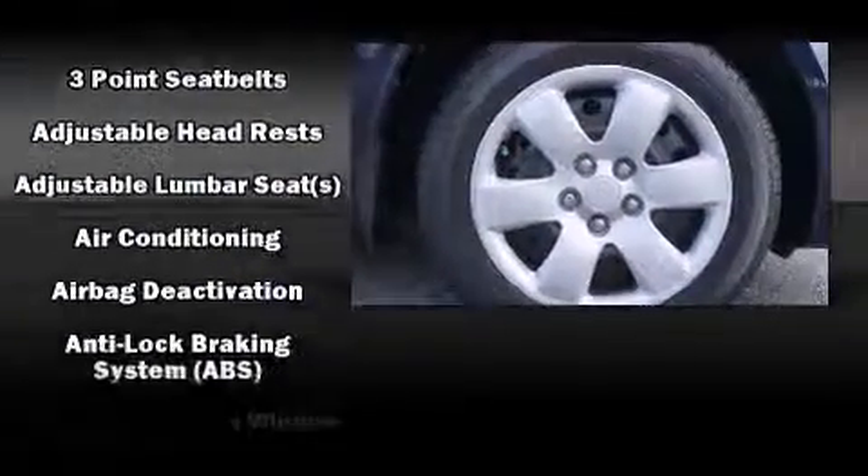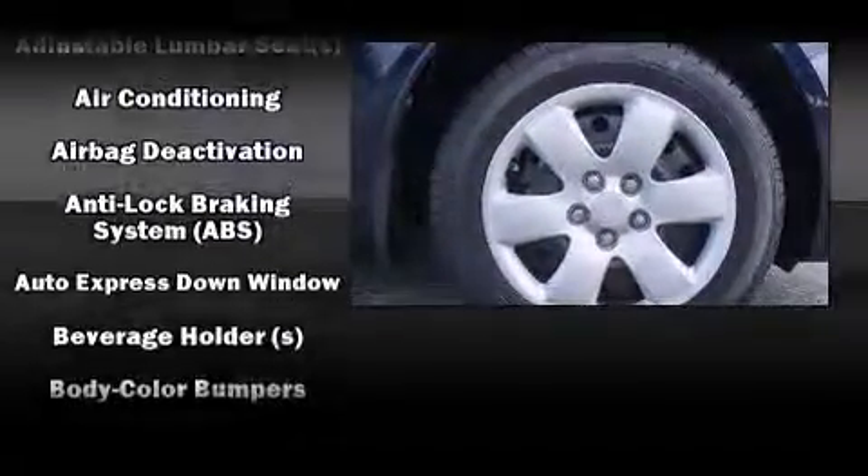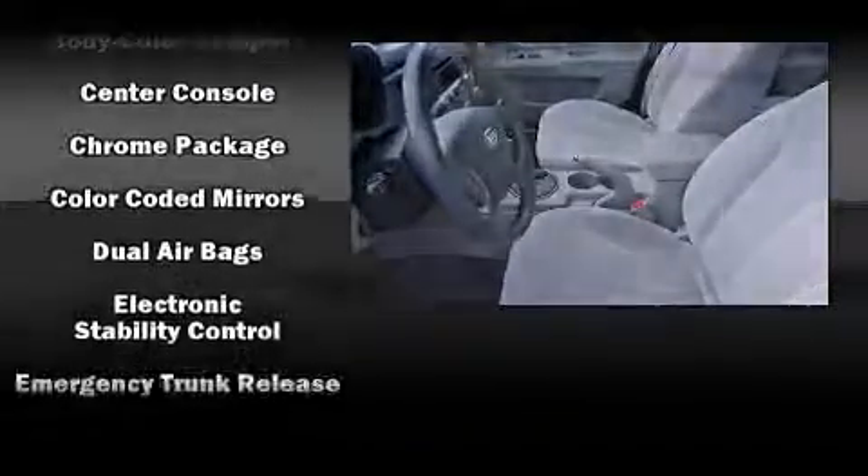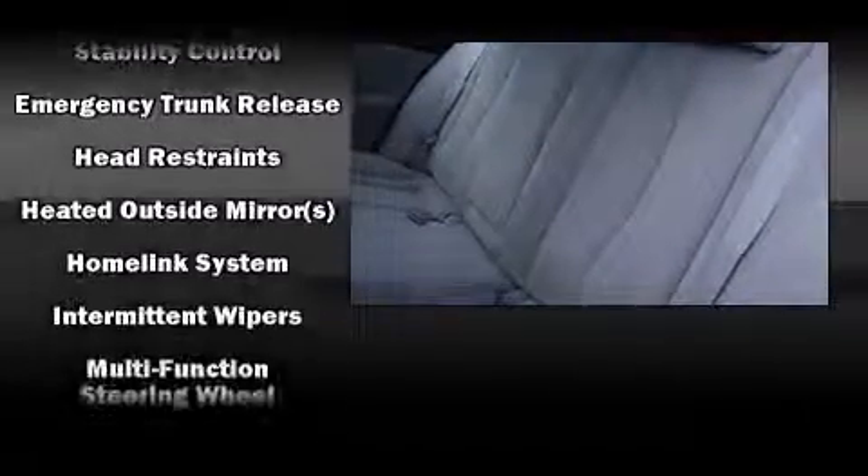Kia ensures the safety and security of its passengers with equipment such as traction control, brake assist, anti-whiplash front head restraints, a security system, and four-wheel disc brakes with ABS.